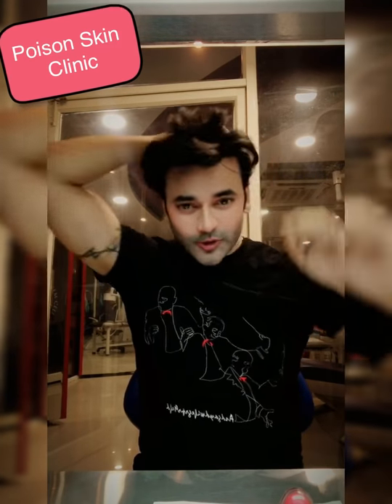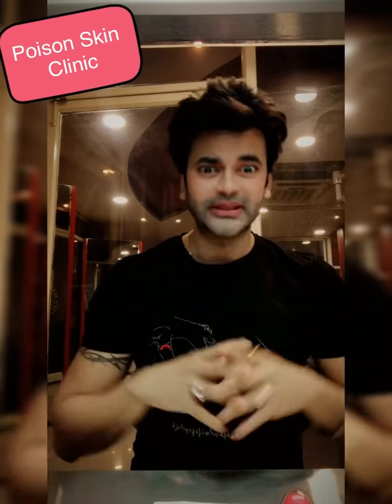If you like this video, please share it and subscribe to my channel so that you can get my updated videos.